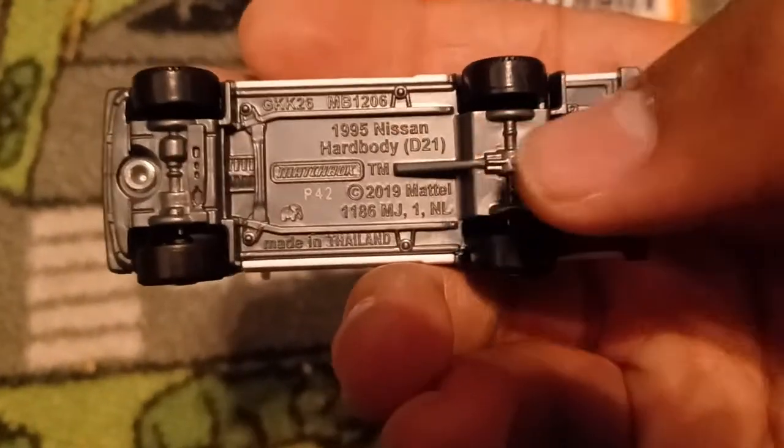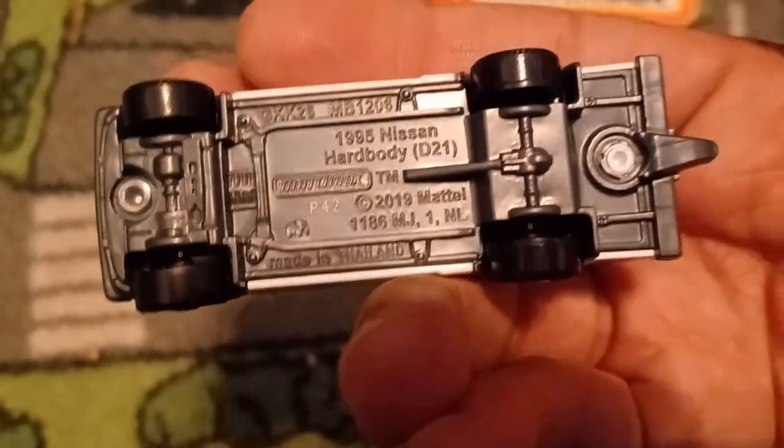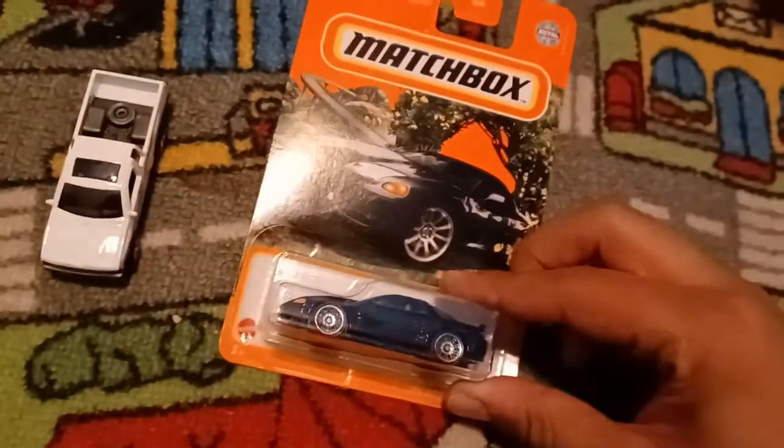1995 Nissan Hardbody D21, 2019 Mattel. The code is P42 — that was the 42nd week of 2021. Now we're going to open up the 3000 GT.